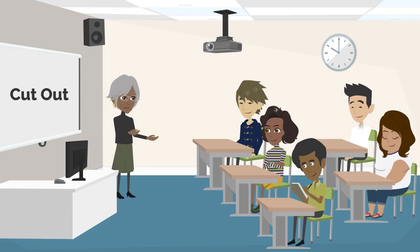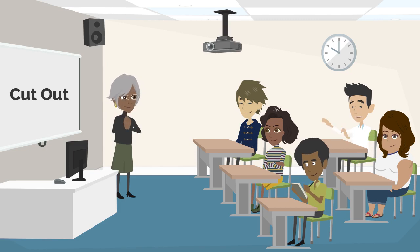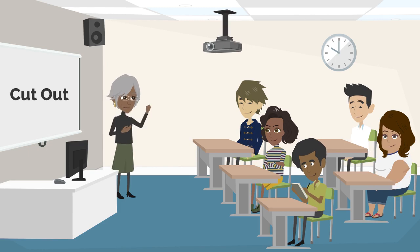Here's another interactive question. Can anyone share a situation where they had to cut out power or disconnect something for safety reasons? 'During a thunderstorm, I had to cut out the power to all electronic devices to protect them from potential surges. It worked, and nothing got damaged.' Great thinking, Justin. Cutting out the power during storms is a smart move.